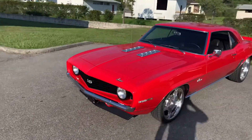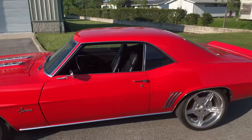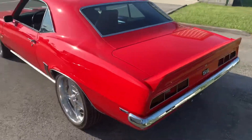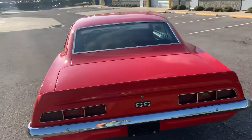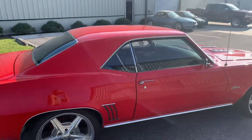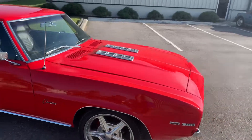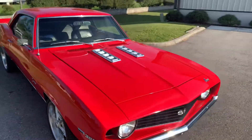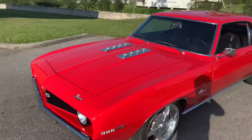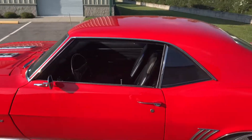Check it out guys, today we got a beautiful '69 Camaro — bright red, not a blemish to be found on this bad boy. Well, it's pretty darn clean. I can't see any dings, no scratches, nothing like that. Man, this is a beautiful car — no exaggeration here guys, beautiful vehicle.